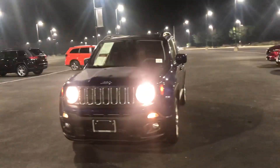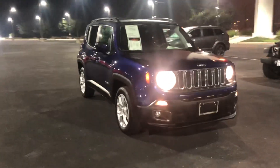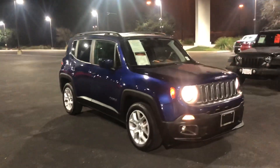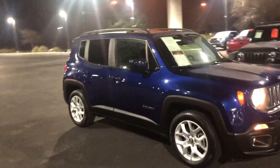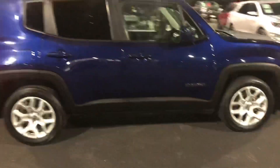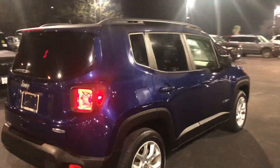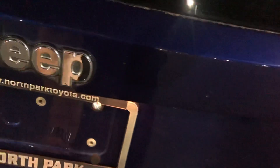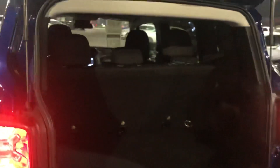Here's the Jeep Renegade 2018. It's a nice car — got tinted windows, fog lights, alloy wheels, and a backup camera. As you can see, it's in really nice condition. It's a non-smoker vehicle, it's clean. Good-sized little trunk there, the seats fold flat, and it's got a black interior.